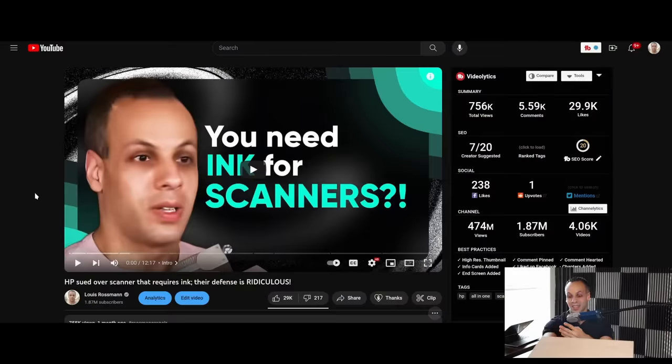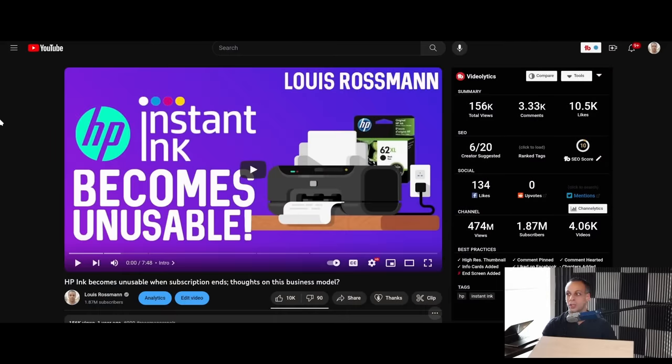They've also created all-in-one scanner, fax, and printer devices that will only scan if they have ink — because you definitely need ink in a scanner for that to work. Another thing they've done is something called HP Instant Ink, where you get sent ink on a subscription basis, and even if there is ink in your printer, you will not be able to print if you went over your allotted number of pages. I think this is a horrible business model.